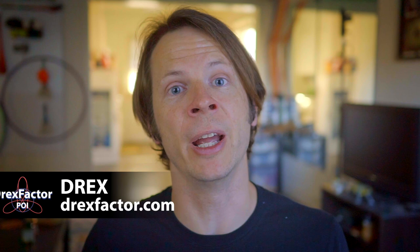Drex here from DrexFactor.com, and today we are talking about Patreon — specifically the things that I've learned in the past year about putting together rewards that work.